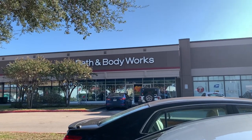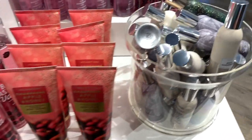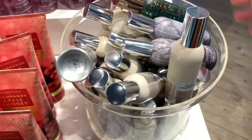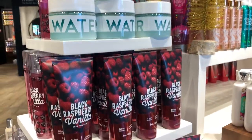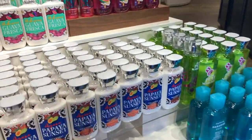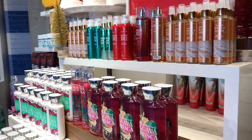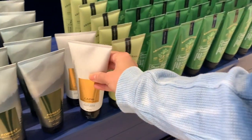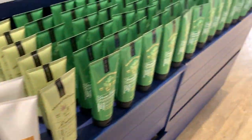Alright guys, store number one! First we're starting with the 75% off table — we have country apple, black raspberry vanilla, champagne apple and honey. I also found room sprays I hadn't seen at 75% off yet: spiced gingerbread and twinkling nights. I also found the hyaluronic acid line — the body polish for $18.50 at 75% off comes to a little under five dollars.